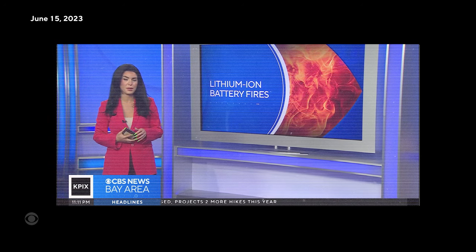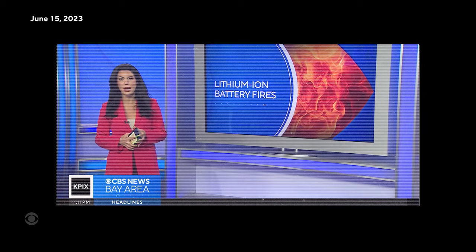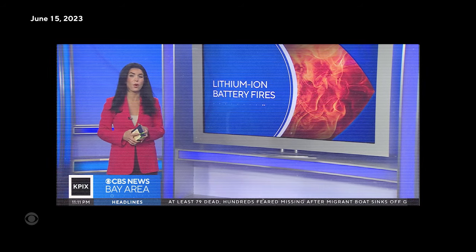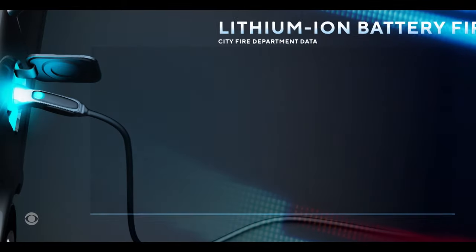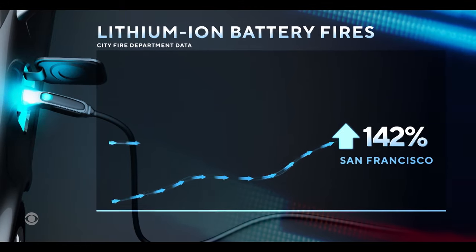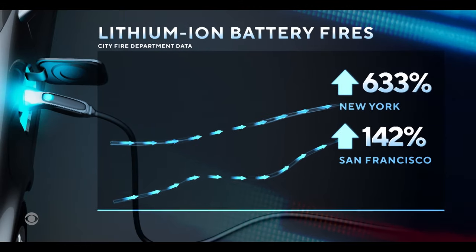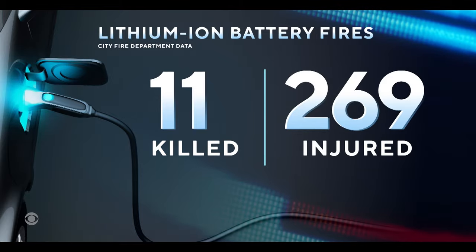The Berkeley Fire Department says it's responded to six recent fires involving unattended lithium-ion batteries. Fires involving all kinds of lithium-ion batteries are on the rise. In San Francisco, battery fires more than doubled in the last four years, and in New York it's increased seven times. Combined, those fires killed 11 and injured 269.